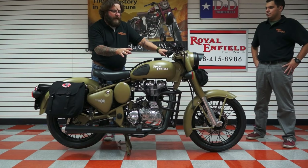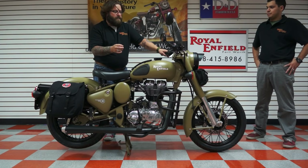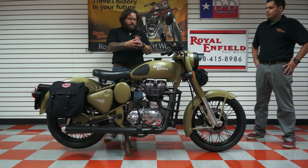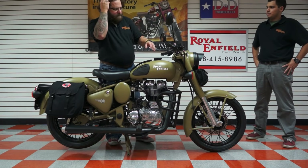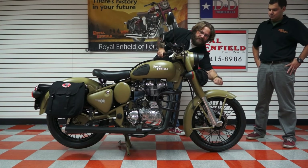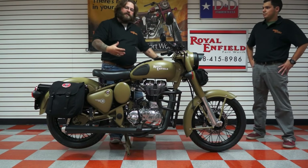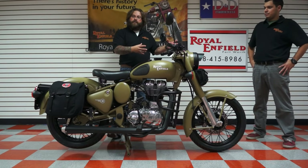This bike that looks like a 40s model infantry bike is actually a 2012, but it's made right there in India since the 40s. These bikes are all hand painted, hand tooled, hand machined, hand assembled. The automation process in the building of a Royal Enfield is pretty much non-existent. Everything's metal — there's not a bunch of plastic junk on this bike. It's beefy. Look where it comes from, look what it's been through over the years.